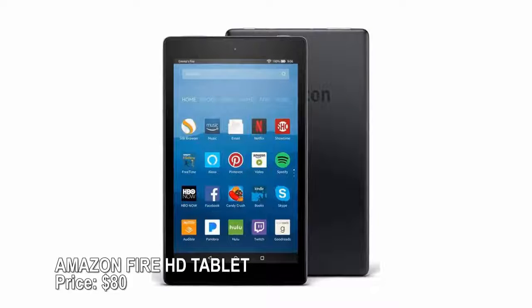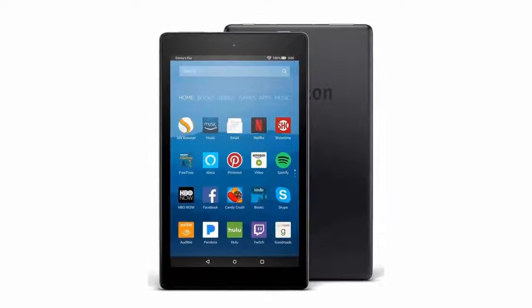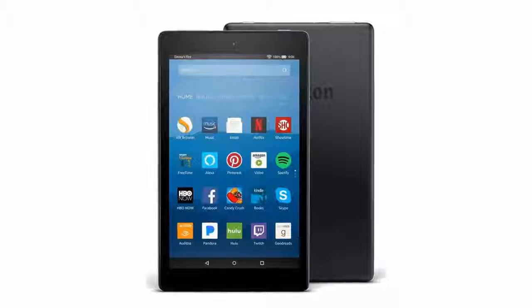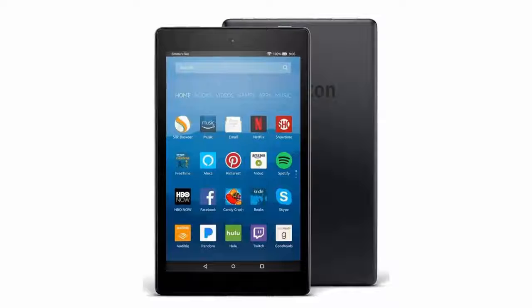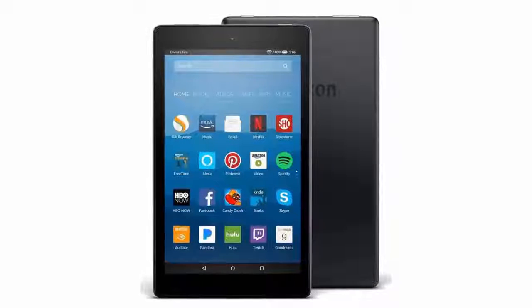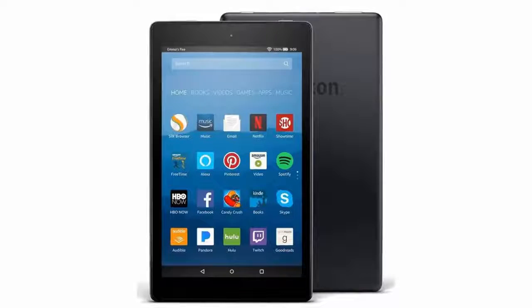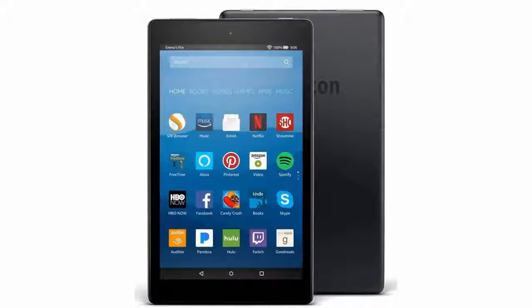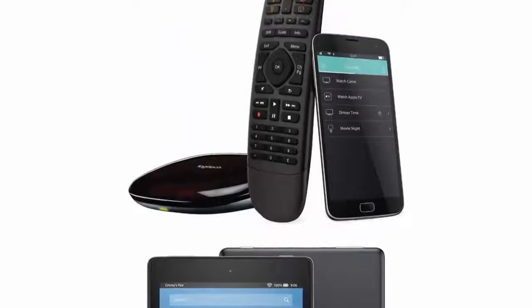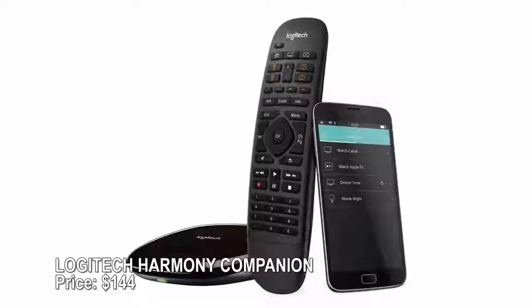Amazon Fire HD tablet — price $80. Maybe the kids have broken one too many iPads, or you're looking for a cheaper way to play games and watch shows on the go. The Amazon Fire HD delivers for under $100. It features Alexa voice controls, up to 12 hours of battery life, front and rear-facing cameras, and access to Amazon FreeTime, which personalizes the Fire for pint-sized users and allows easy parental controls.